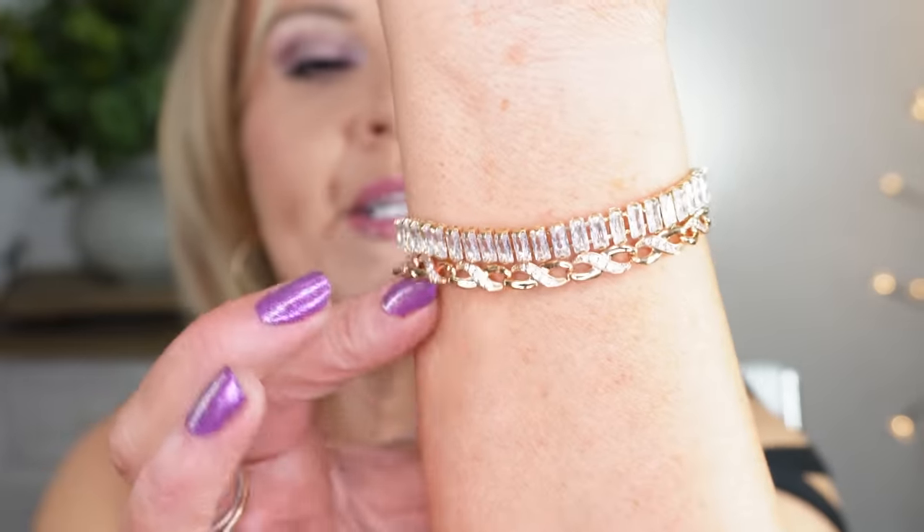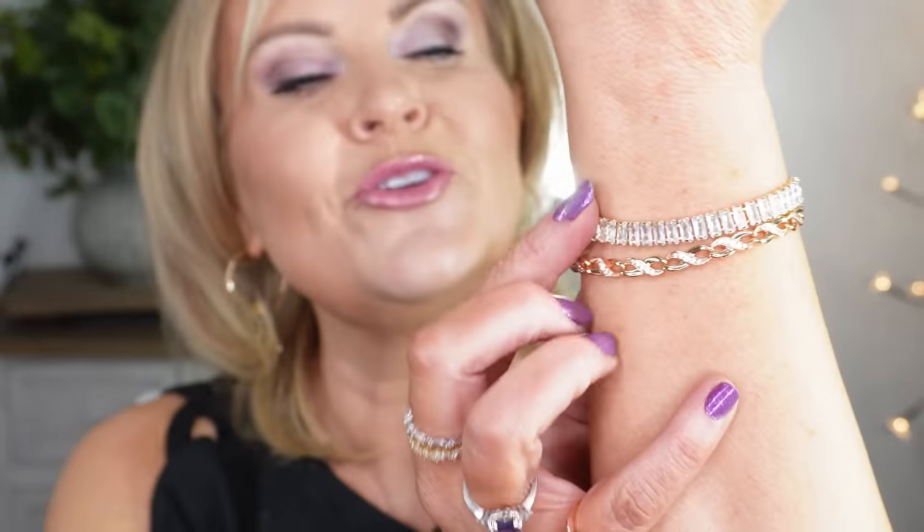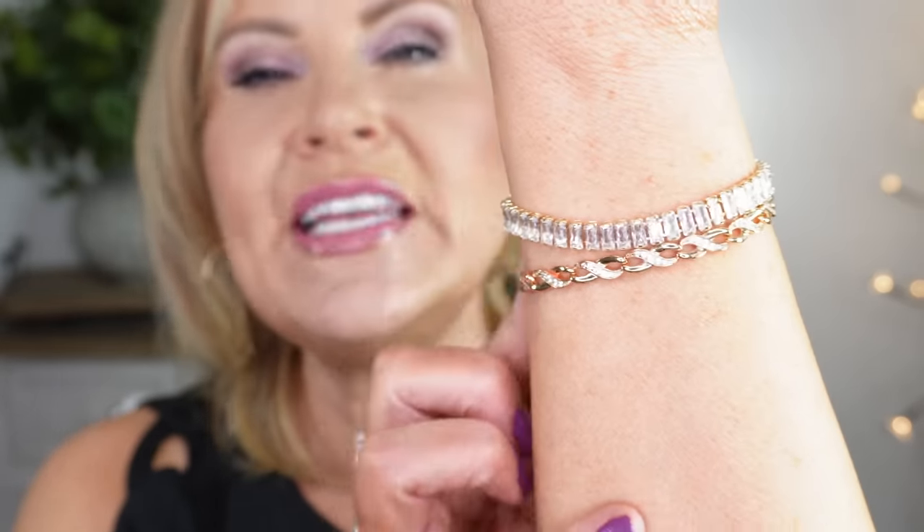The earrings are a geometric design — a rectangle on the back with black, and then gold sitting on the front. They're very lightweight, and I love a lightweight earring. I didn't wear a necklace today, but I have two bracelets: one is set into a gold setting with rectangle baguettes, and the other is kind of an infinity loop. They went so well with what I was wearing today.